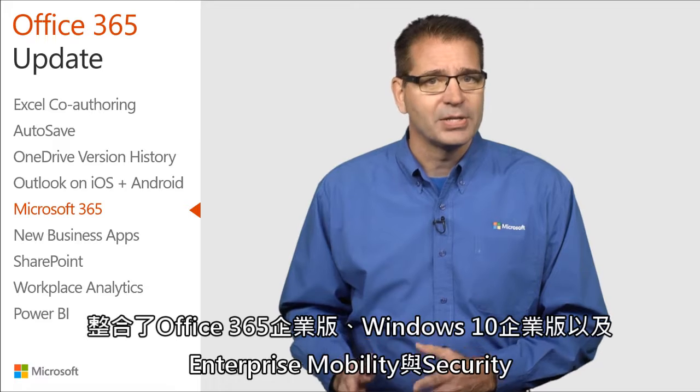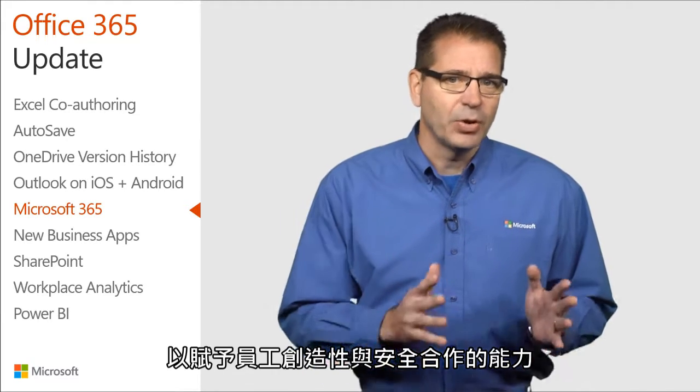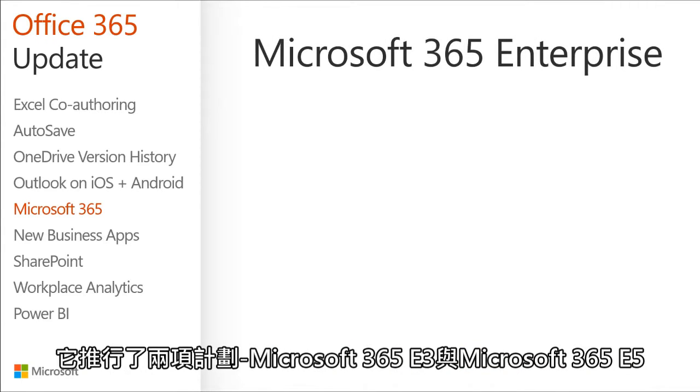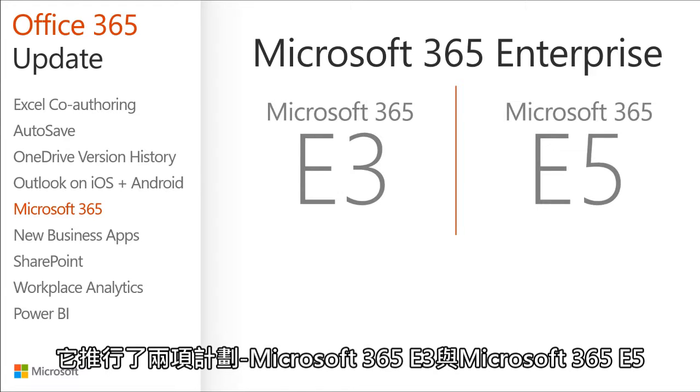Microsoft 365 Enterprise is designed for large organizations and integrates Office 365 Enterprise, Windows 10 Enterprise, and Enterprise Mobility and Security to empower employees to be creative and work together securely. It is offered in two plans: Microsoft 365 E3 and Microsoft 365 E5.